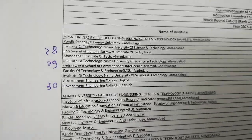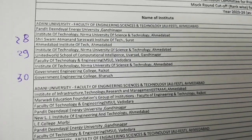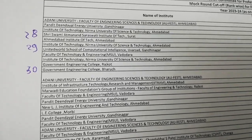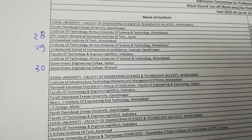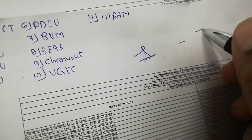इसके बाद तीन कॉलेज बचती हैं जिसके अंदर 28, 29, 30 देख सकते हैं। वीडियो के लास्ट में हम overall क्या करना चाहते हैं — यहाँ पर मैं आपको एक range दिखाना चाहता हूं। यह पहले वाली PDF है, तो simply आपको 1 से लेके 30 तक जितनी भी colleges हैं उनको यहाँ पर add करना है।